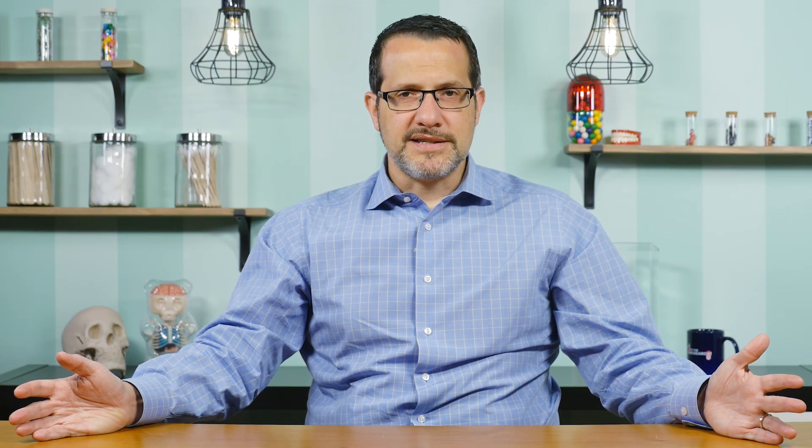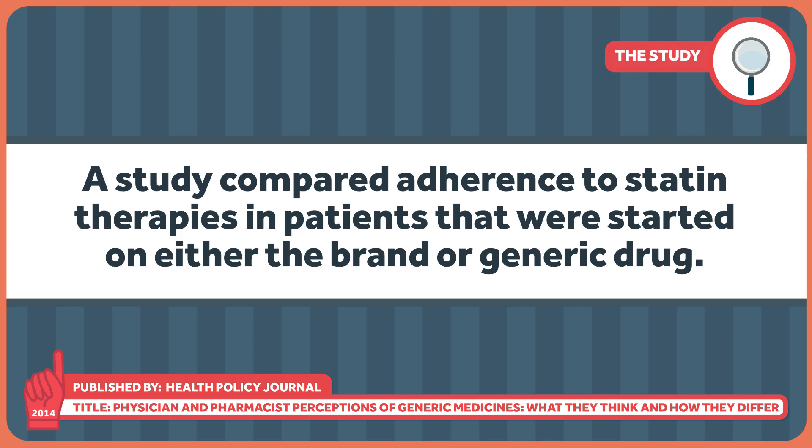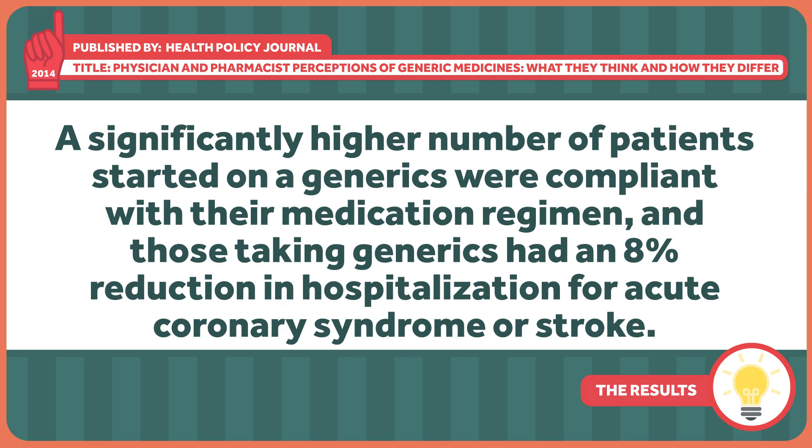Why? Pharmacists spend a lot of time in school learning about the chemical nature of drugs and how excipients work in drug products, perhaps resulting in a higher degree of confidence in a well-formulated generic. Conversely, physicians may be more likely to hear first-hand accounts of patients being unhappy with a generic, making them less likely to prescribe it in the future. Ignoring this has consequences. A 2014 study compared adherence to statin therapies in patients started on either the brand or generic drug. A significantly higher number of patients started on generics were compliant with their medication regimen, and those taking generics had an 8 percent reduction in hospitalization for acute coronary syndrome or stroke. Why? Because generics cost less, and people are more likely to stick to stuff that's not as expensive for them.